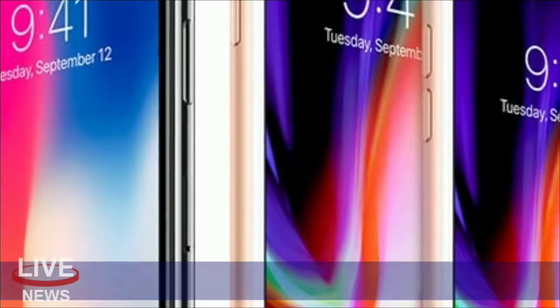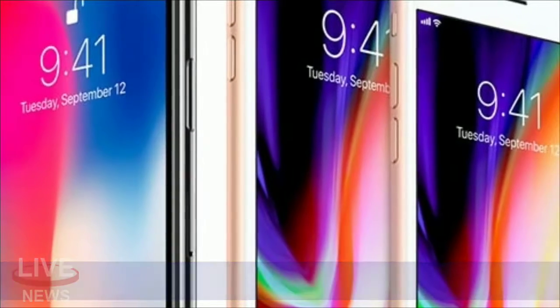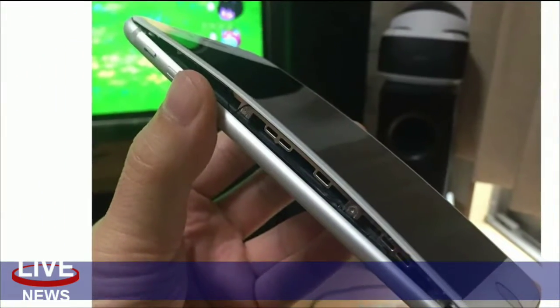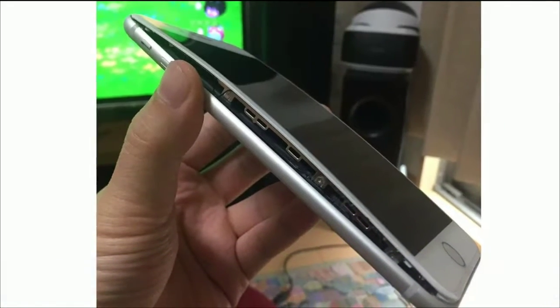The first report came out of Taiwan, where a woman is said to have found her iPhone swollen apart after plugging it into charge. Someone in Japan then posted photos of a split-apart phone on Twitter. And in the days since, there've been cases in China, Canada, and Greece.